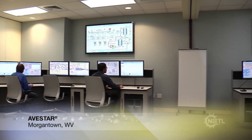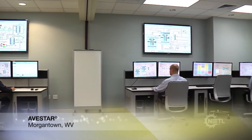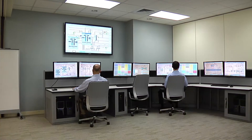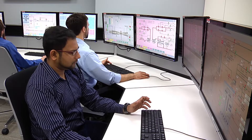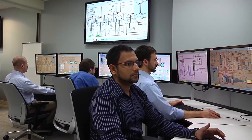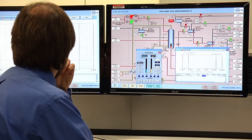NETL's Advanced Virtual Energy Simulation Training and Research, or Avistar Center, is designed to promote operational excellence for the nation's energy systems. From smart power plants to smart grid, the Avistar Center brings together advanced dynamic simulation and control technologies, state-of-the-art simulation-based training facilities, and leading industry experts to focus on the optimal operation of clean energy plants in the smart grid era.